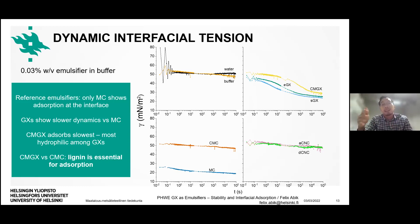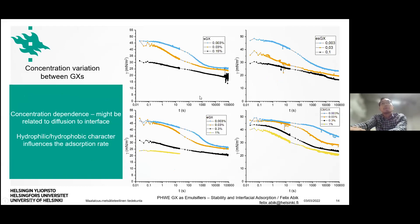If we remove lignin completely from hemicelluloses, we might no longer observe adsorption. To investigate further, we varied the concentration between 1% (used for emulsions) down to very dilute systems at 0.003%. For spray-dried and ethanol-soluble fractions we could not go above 0.15% and 0.1% respectively because the solution became too opaque to observe the droplets. We found that there is a clear concentration dependence for all grades of xylan.